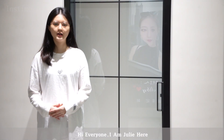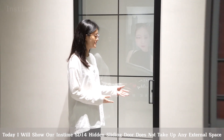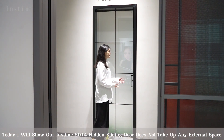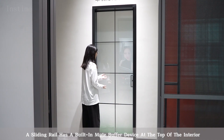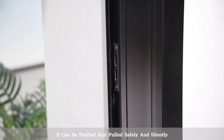Hi everyone, I'm Julie here. Today I will show our Instam SD14 hidden sliding door, which does not take up any external space. A sliding rail has a built-in mute buffer device at the top of the interior. It can be pushed and pulled safely and silently.